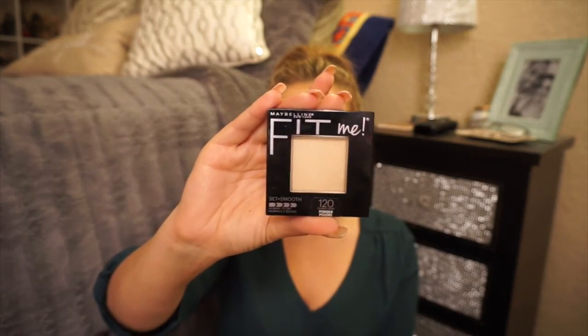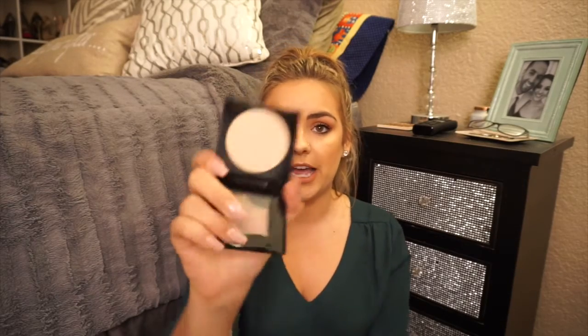I've heard nothing but great things about this for drugstore. I used it today and it seems to be doing fine. It's the Maybelline Fit Me Set and Smooth powder — a setting powder. I picked up color 120 Classic Ivory, which is kind of my color. It comes with a little applicator, which I don't use.